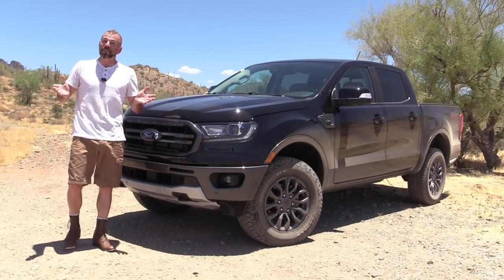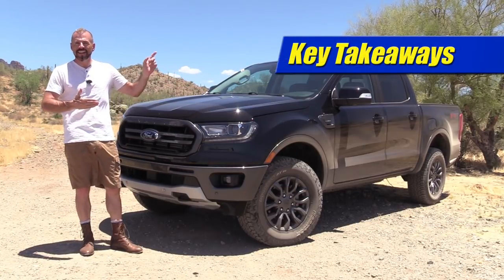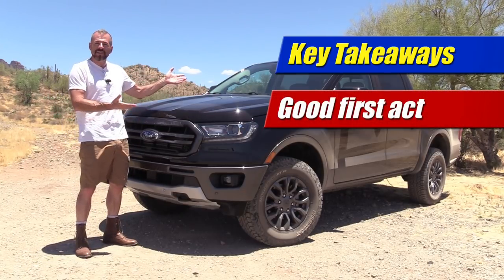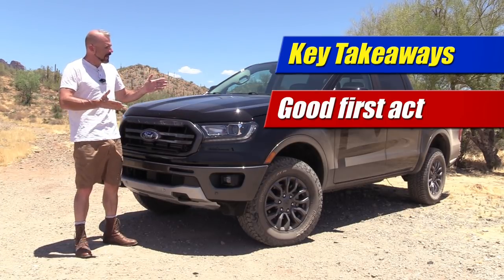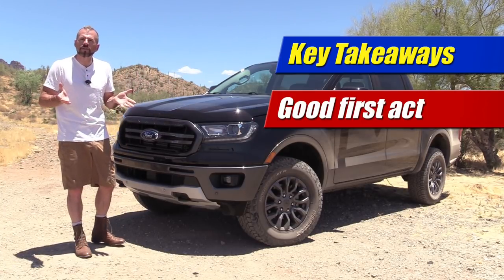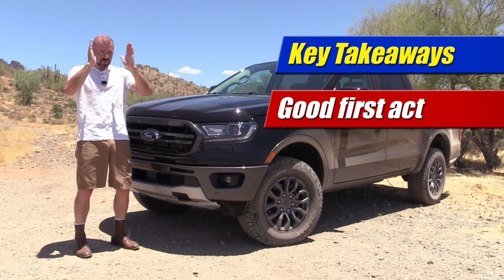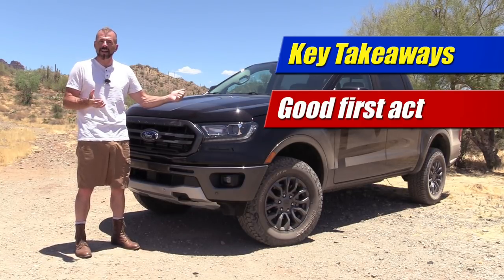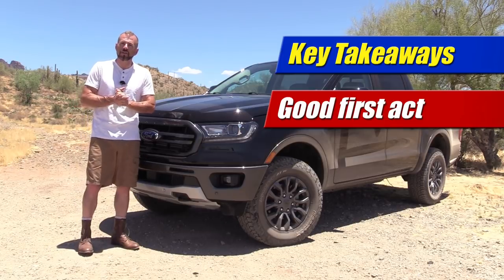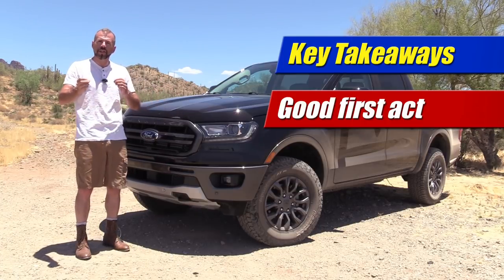Okay my good friends, time to wrap this up. My three key takeaways. First: this is a good first act. I think they've got a good starting point to really compete in this segment. Good quality, good looks, and even though it's only got one engine it's a good place to start. Ford chose the middle ground — three trim grades, one engine, one wheelbase. It's a good package and I think it's going to be very competitive if you simply look at nuts-and-bolts features and price.